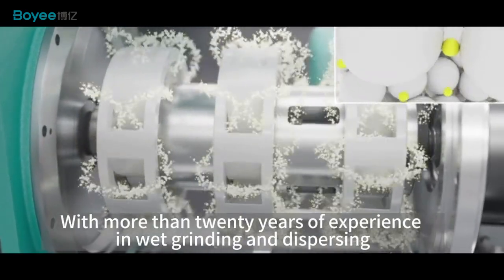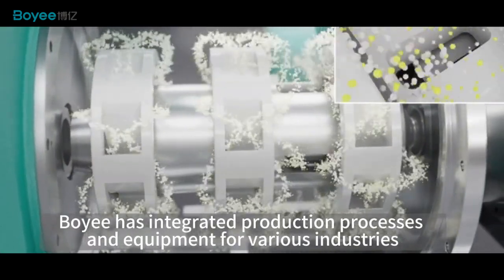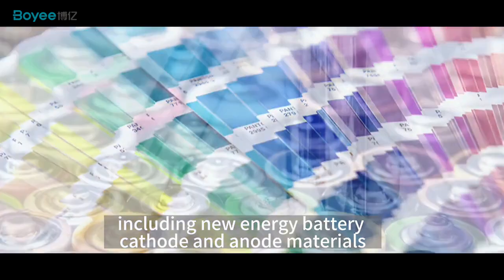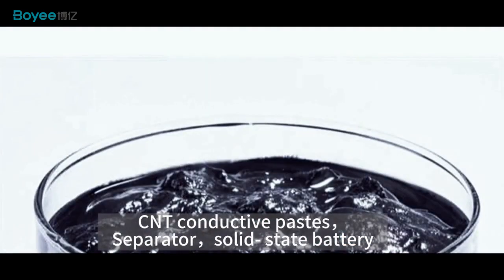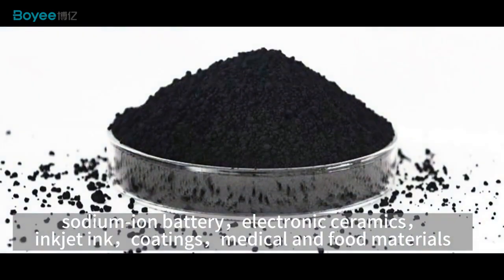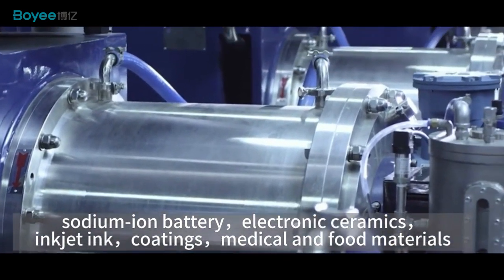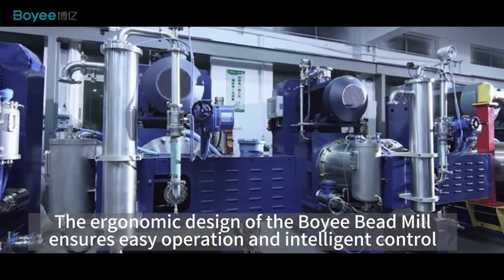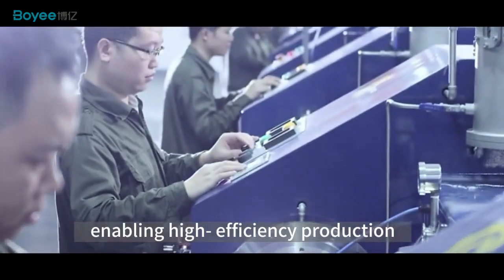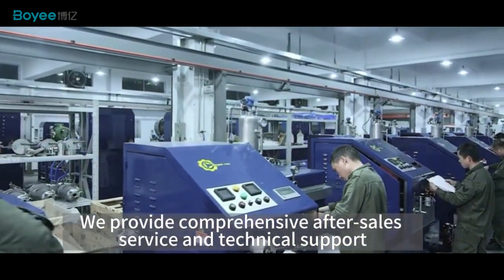With more than 20 years of experience in wet grinding and dispersing, Boy has integrated production processes and equipment for various industries including new energy batteries, cathode and anode materials, CNT conductive pastes, separator, solid-state battery, sodium-ion battery, electronic ceramics, inkjet ink, coatings, medical and food materials. The ergonomic design of the Boy Bead Mill ensures easy operation and intelligent control, enabling high-efficiency production. We provide comprehensive after-sales service and technical support.